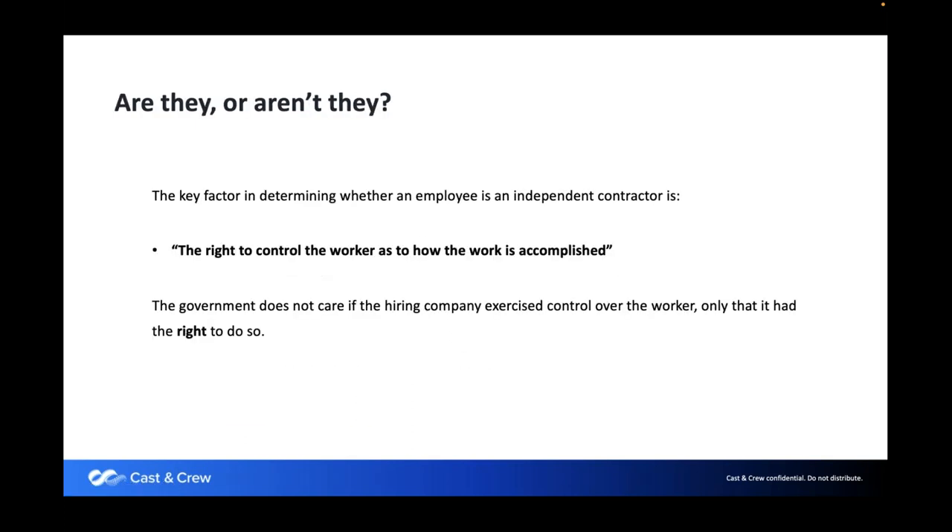Independent contractors are not the same as loan-out corps. We can pay loan-out corporations, and we'll talk about loan-outs a little later in this webinar. The right to control the worker is really what it's all about. If you can tell them where to be and what to do, then you are in control of them — they are not an independent contractor.